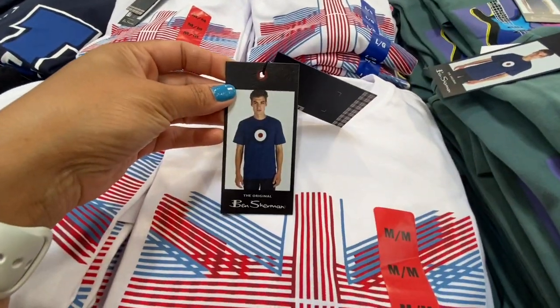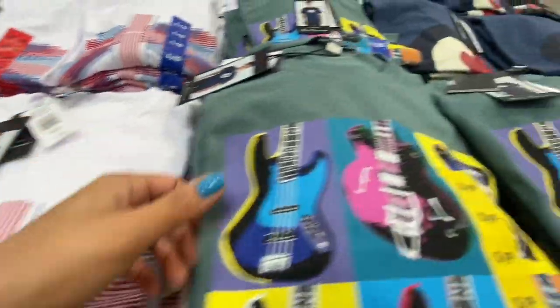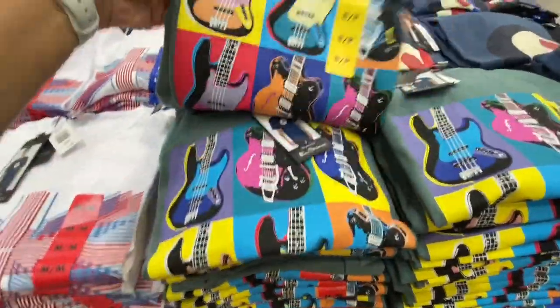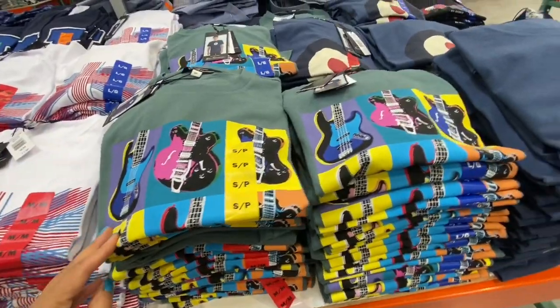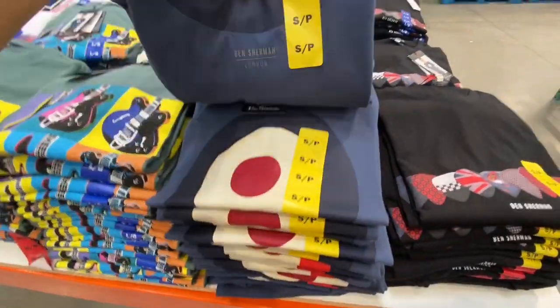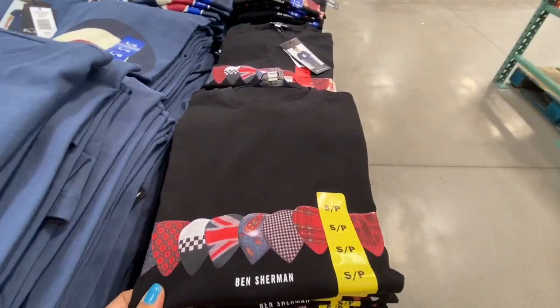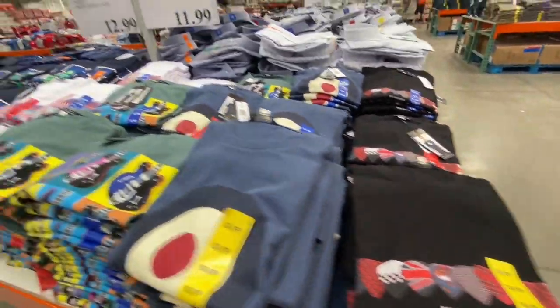Ben Sherman shirts were 11.99 with four different print options — including one with guitars as a print.